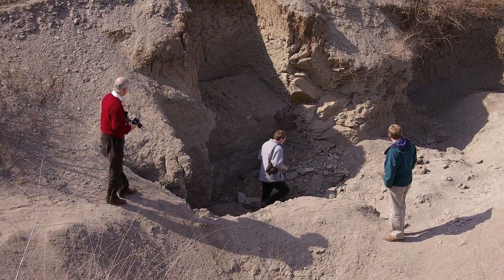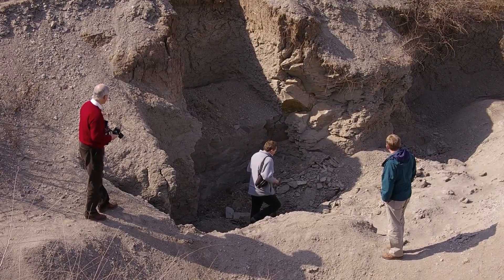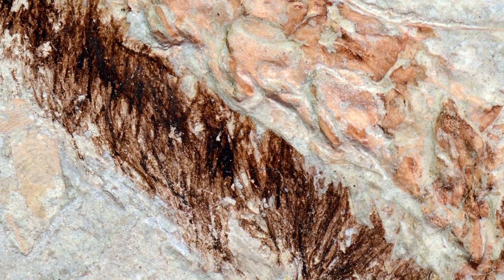One of the best places to find pigments preserved in dinosaurs is the early Cretaceous Yixian biota of China. Discovered here in the mid-1990s, Sinophoropteryx has feathers preserved that retain remnants of the original pigment that gave the animal its colour in life.